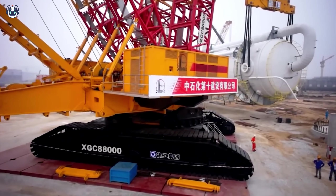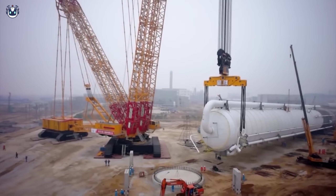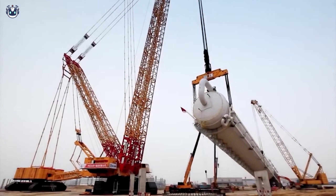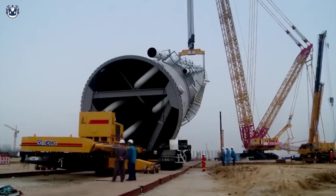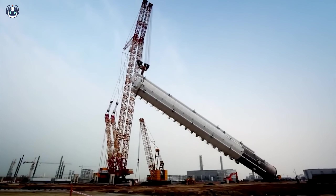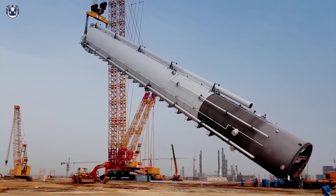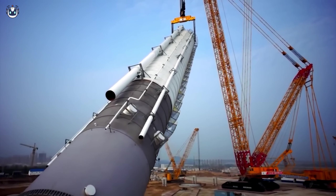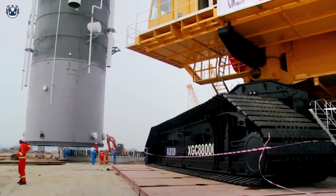The XCMG XGC88000 has long become a symbol of engineering excellence and innovation. This powerful crane is capable of lifting loads weighing up to 41,000 tons, making it an indispensable participant in large construction projects and the installation of heavy structures.